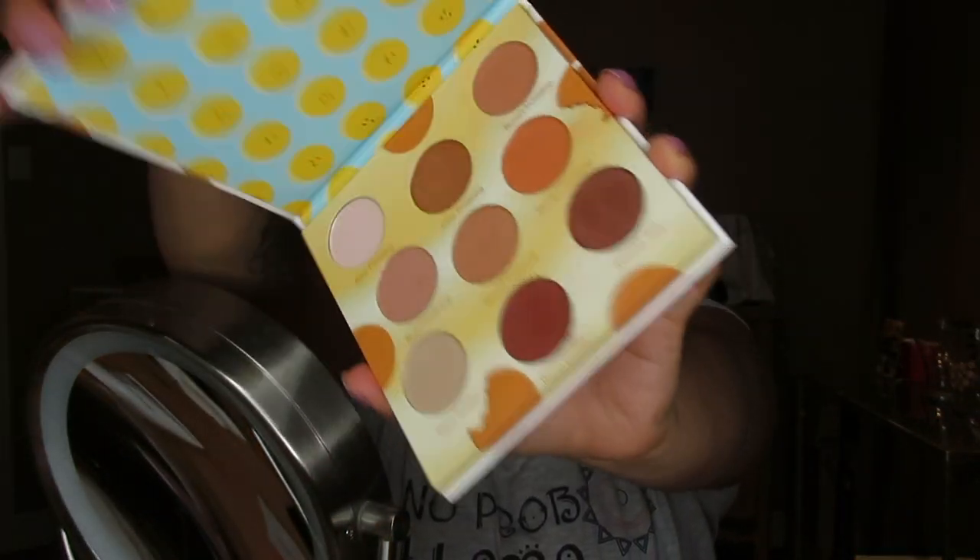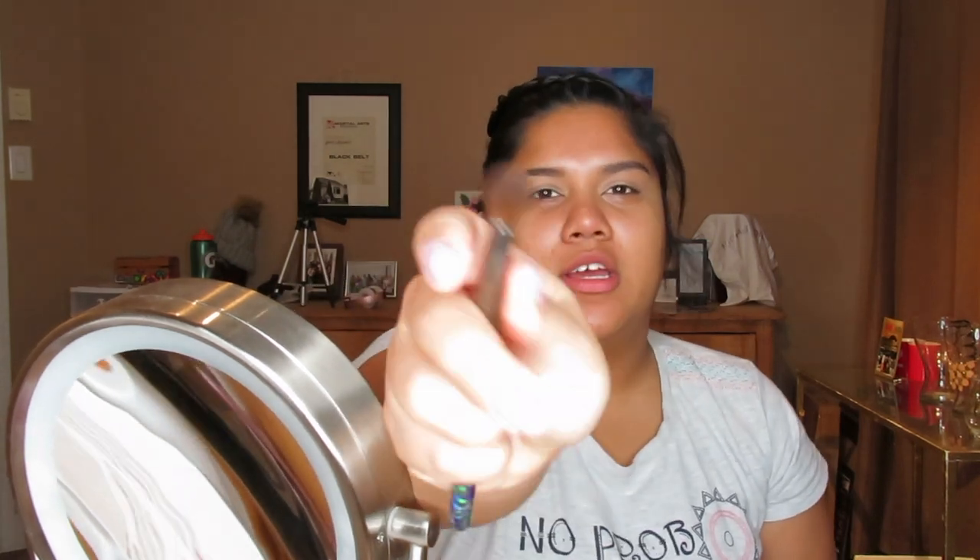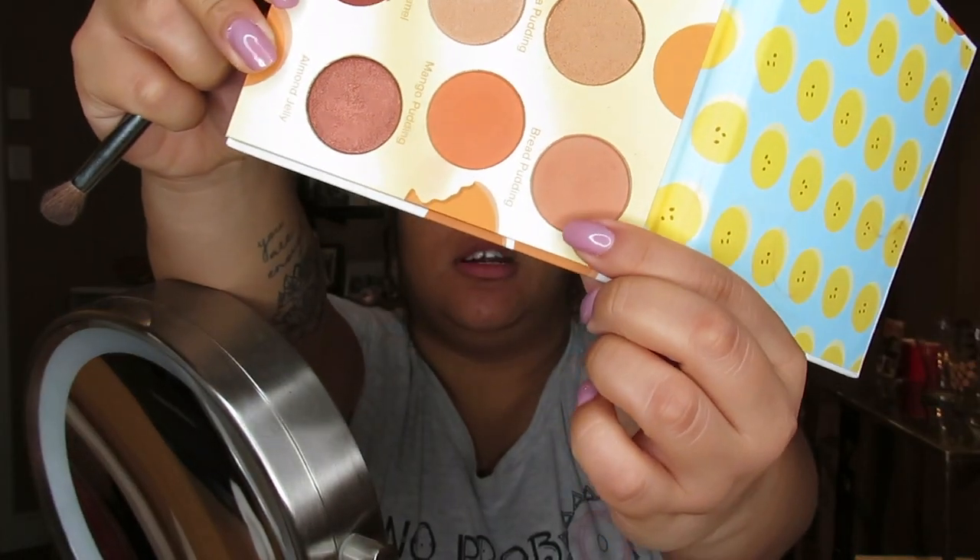I'm going to be using the Beauty Bakery 'Proof is in the Pudding' eyeshadow palette — it looks like this from the outside and like this from the inside. My best friend gave me this for my birthday on Christmas. We're going to take the shade 'Nana Pudding' and use that to set our eyes. Then with another blending brush I'm taking the shade 'Bread Pudding' as our transition shade — that's going to go in our crease.